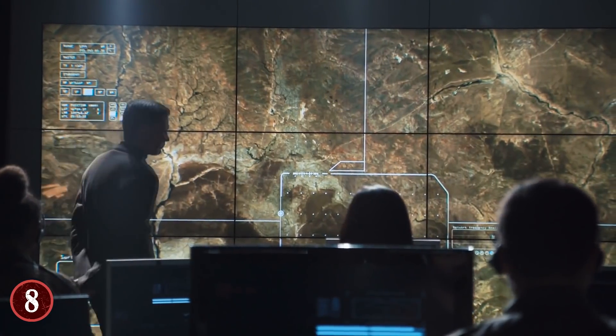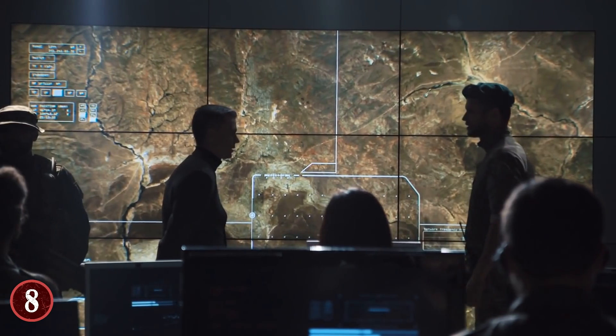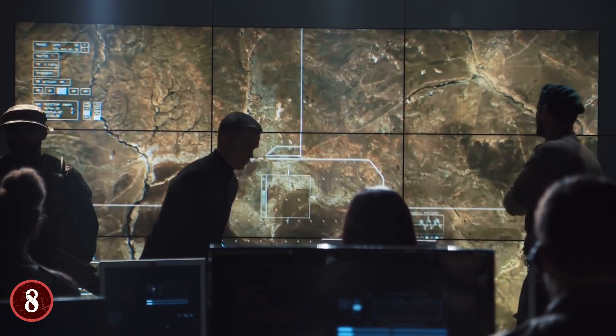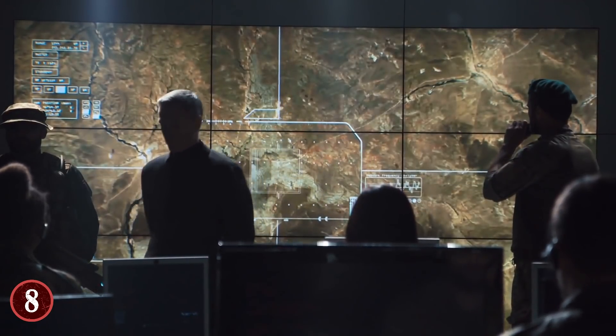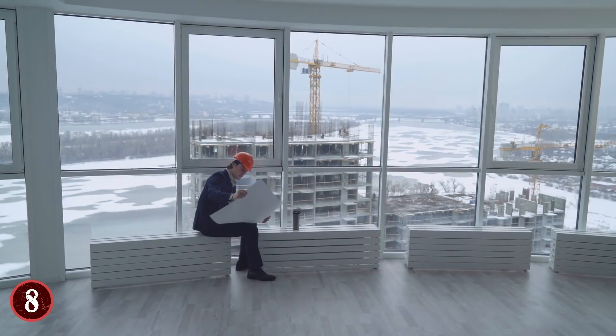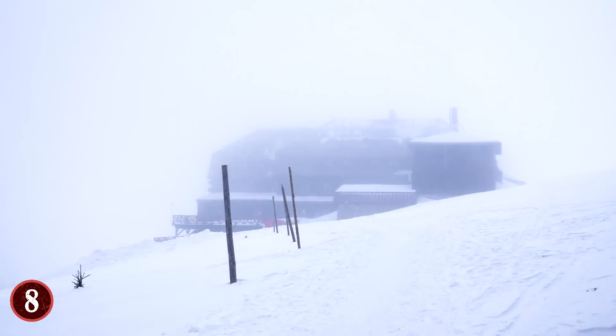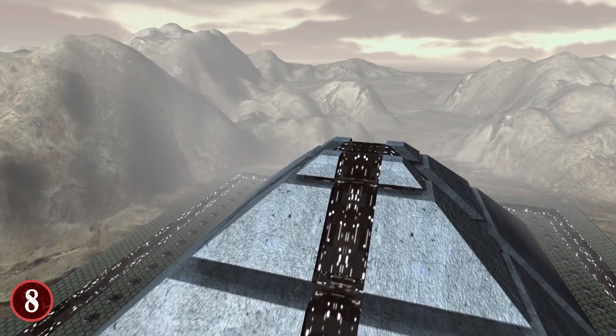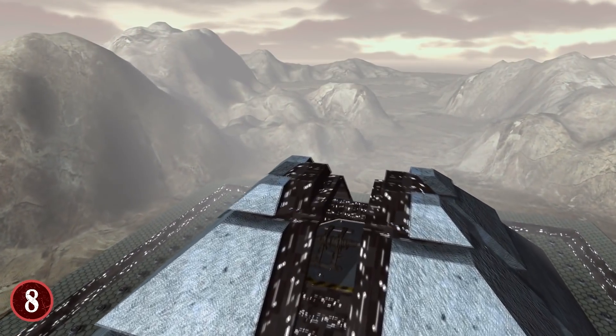When he made a YouTube video about this, the speculation from viewers was that this was a government building of some kind, as they apparently have the right to have Google Maps blur certain areas if they feel it'll expose certain things about said structures. However, a 14-mile-long building in Antarctica is not only improbable, it's also illogical. Granted, there are research stations and outposts from various countries on the continent, but they're nowhere near that size.